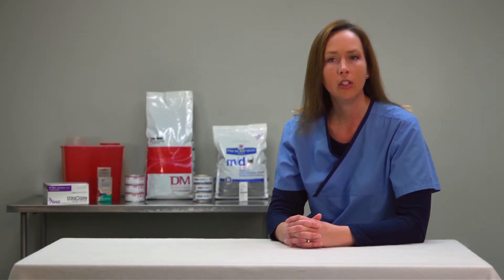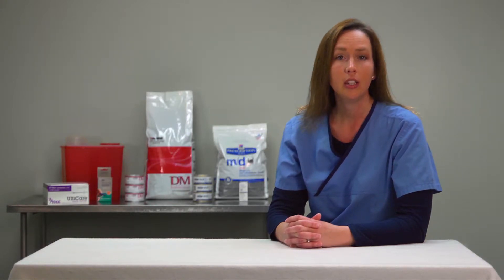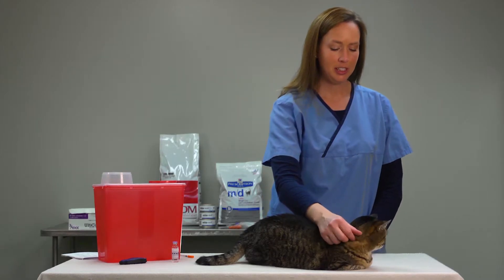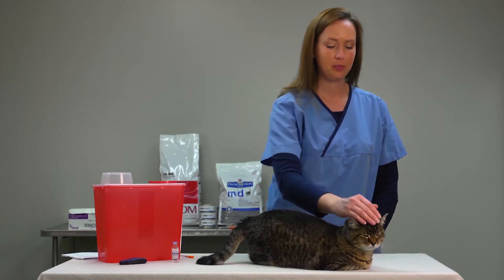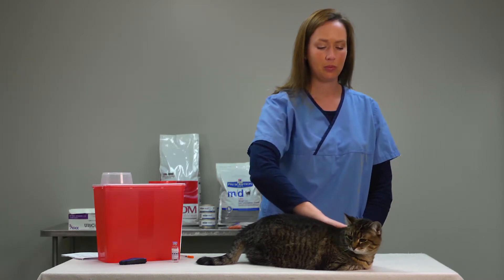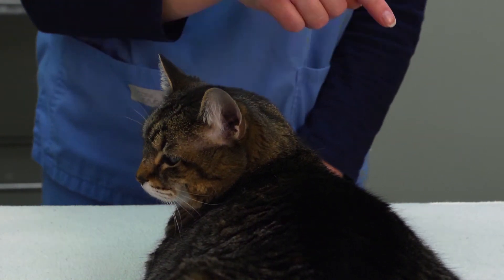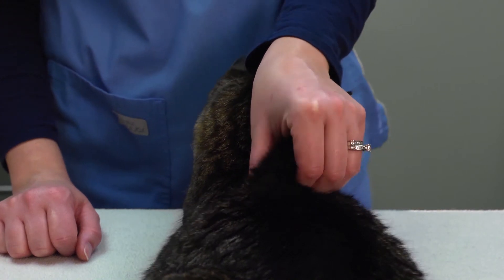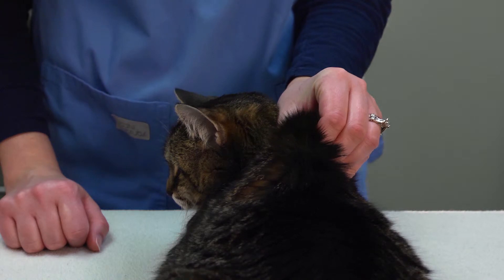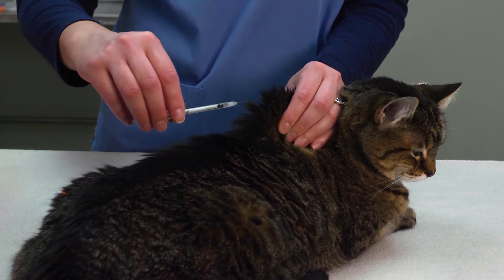Most people are nervous about giving their cat an injection, but it is actually an easy thing to do. When you are ready to give the injection, place your cat on a stable surface and pet your cat before you begin — this will help calm you and your cat. Decide where you are going to inject your cat. It is best to alternate between the left, middle, and right scruff of the shoulders. While you are petting your cat, gently pull some skin up to form a tent for your injection. Now quickly insert the needle into the fold of skin. The needle is very thin and sharp and won't harm your cat.